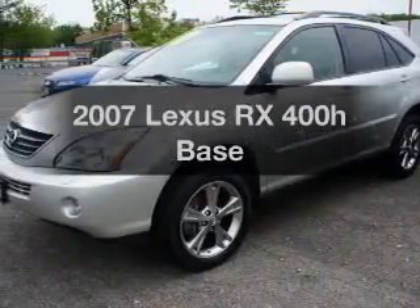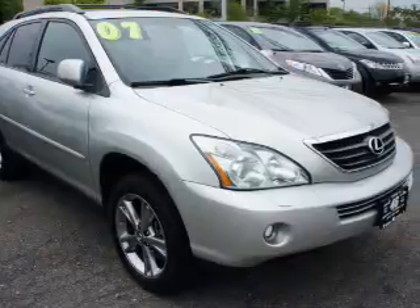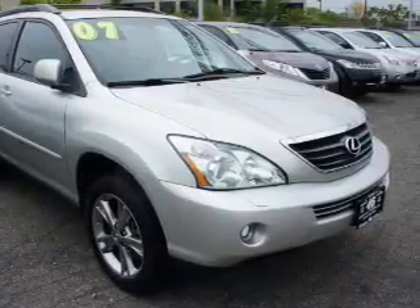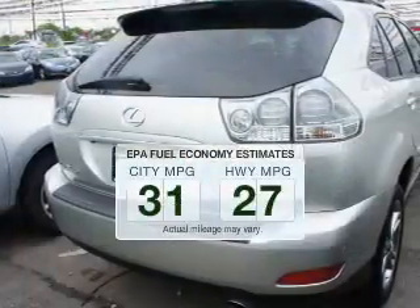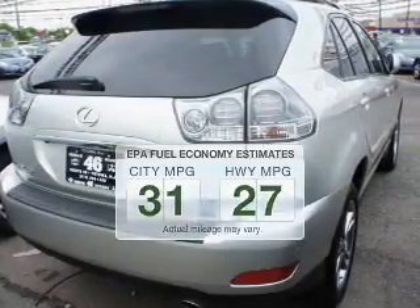Introducing the 2007 Lexus RX 400h — everything you need under one roof with this great vehicle. Low emissions and good fuel economy offered in this vehicle are important to you and the environment.